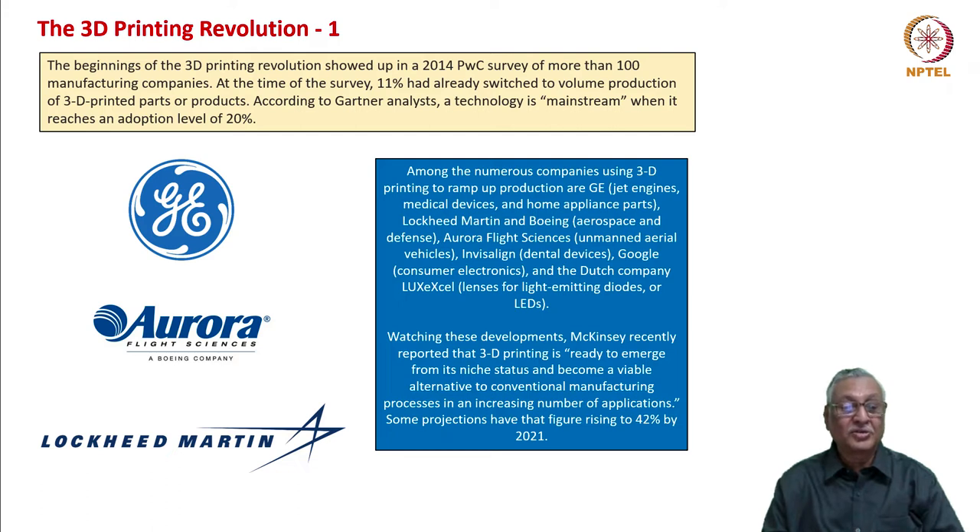Companies that have already led the industry in terms of 3D printing include GE, Aurora Flight Solutions, and Lockheed Martin. What is common among these three companies? They are all aerospace companies. Aerospace has been one of the frontier areas for the application of 3D printing.